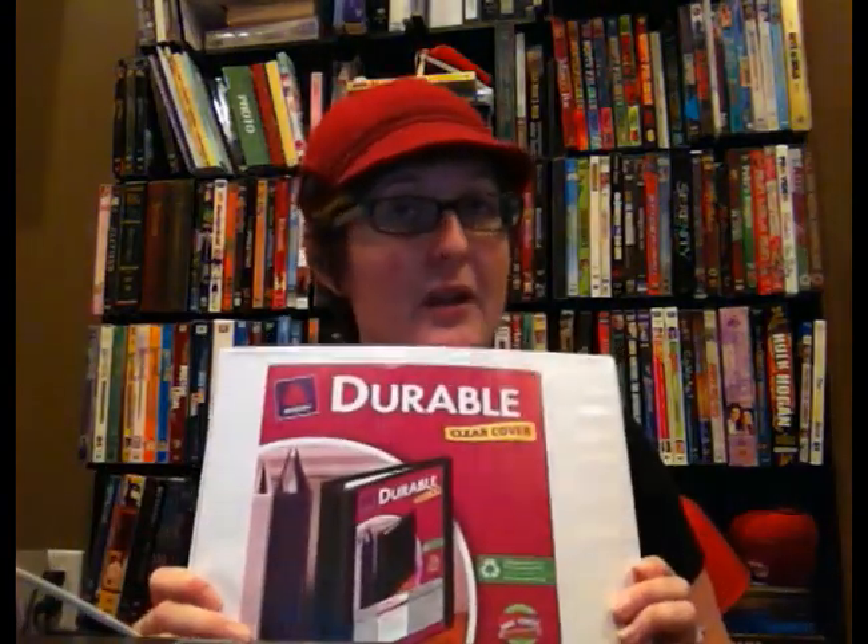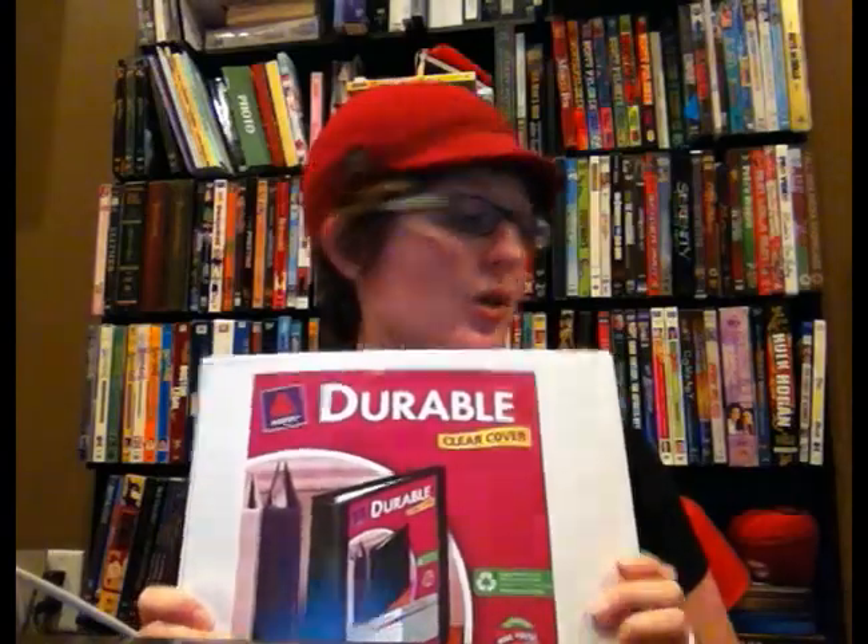Personally, I don't have $40 to spend on a Playbill binder, and I think the average theatergoer can get by without it. Three-ring binders are available at Target, office supply stores, and even some of the bigger grocery stores that carry school supplies. I have four three-ring binders that I use for my Playbill collection.